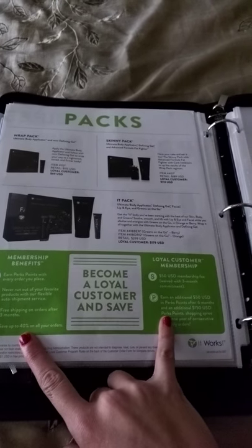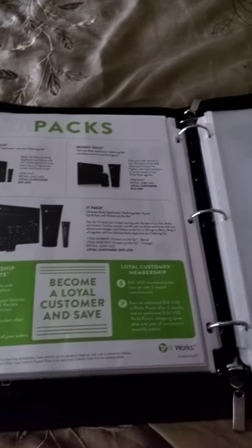So I have the catalog right there and it's amazing — it helps you explain to them how they can become a loyal customer and what they can earn, and all the fun stuff.